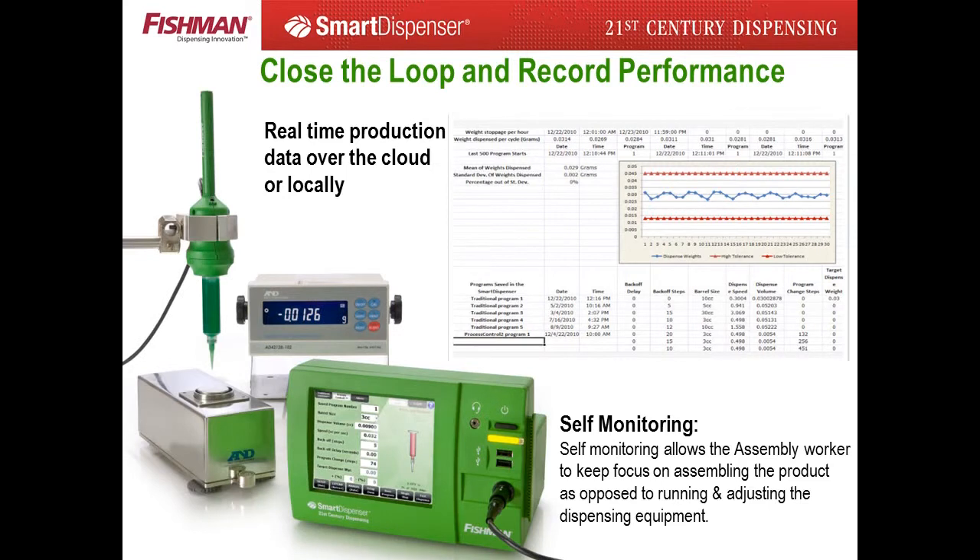By adding an analytical weighing sensor, the smart dispenser will monitor the dispense weight and send a warning message when the dispense weight is out of tolerance. The smart dispenser also automatically records the dispense weights in 24-hour, 7-day, and 28-day cycles in an Excel CSV file. The file is easily imported into Excel for performance statistical analysis of each system, real-time production data critical for cost analysis, cross analysis of system performance, and cross analysis of multiple production facilities.